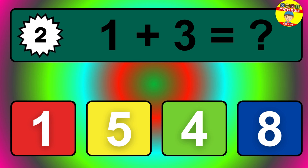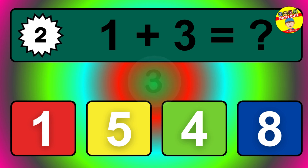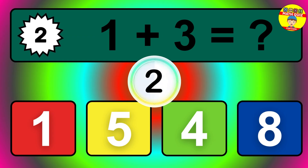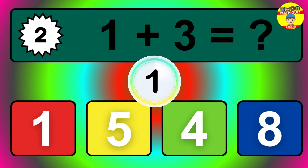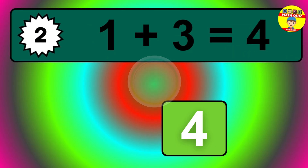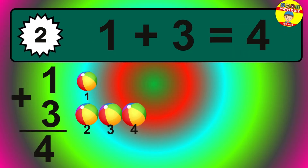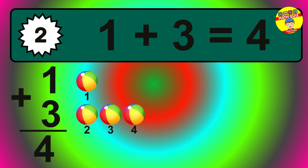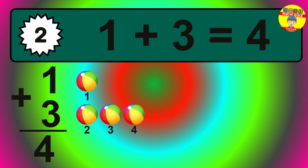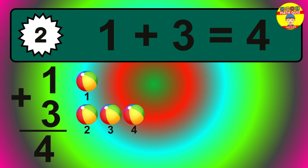Question two. One plus three equals what? The answer is one plus three is four. Let's count it: one, two, three, four.